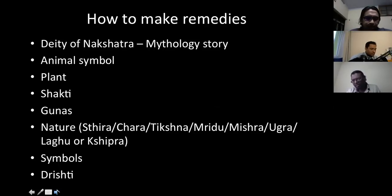Once you understand the deity of each nakshatra, you know the mythological story behind it. When I say mythology, people sometimes aren't happy — they say it's not myth but real. But understand the story of that deity — it gives you the qualities of that nakshatra, helps you understand what it teaches and what themes can be drawn from it. Knowing the deity and understanding the mythology is one of the most important steps to making remedies.